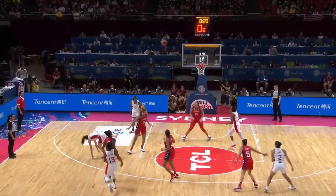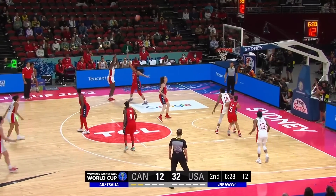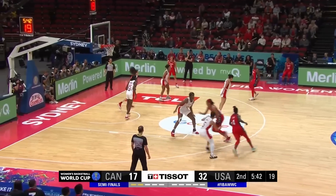I think it's normal this late in a tournament. Emi with a three-point shot attempt — good! That hits nothing but net. Great start to the second quarter for Canada, and she kept the ball high.